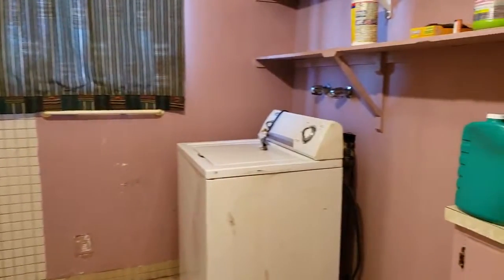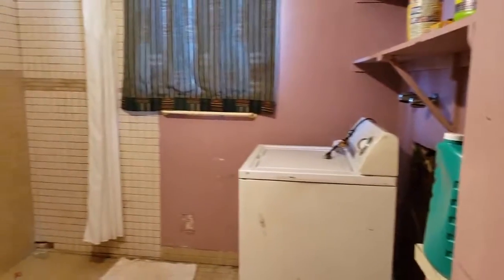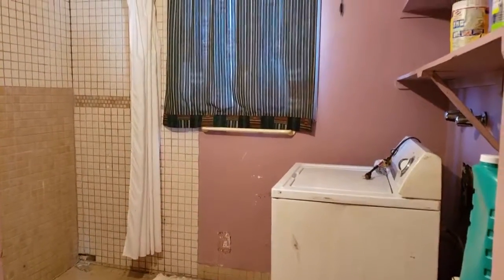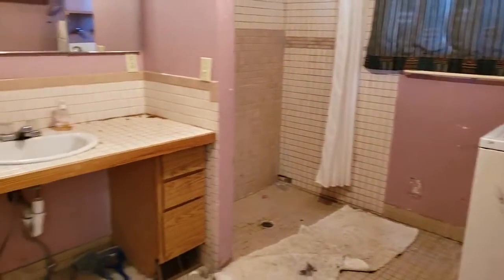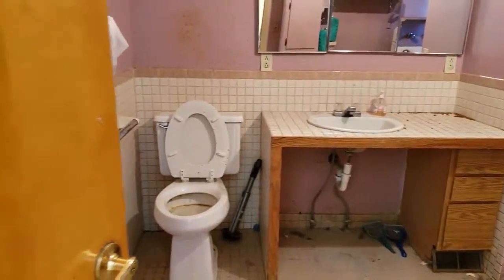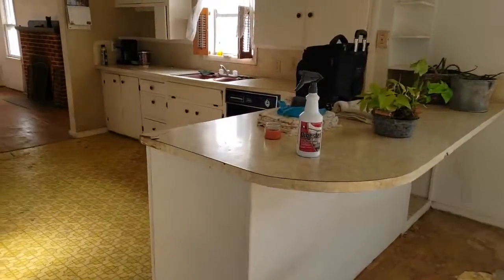I've got a main bathroom here slash laundry room, and again it needs some work. It's got a wonderful pink color. The plumbing — we're going to have the water turned off. That shower right there needs some work for sure. The sink drain has been disconnected. The toilet works as far as that goes, but we are turning the water off just so there are no leaks or issues while this is on the market.